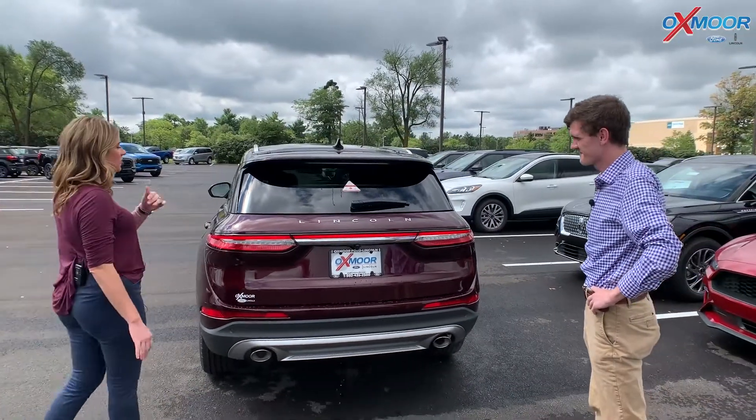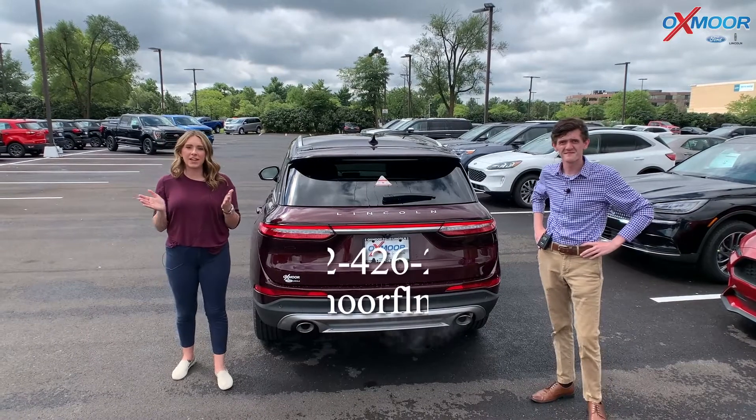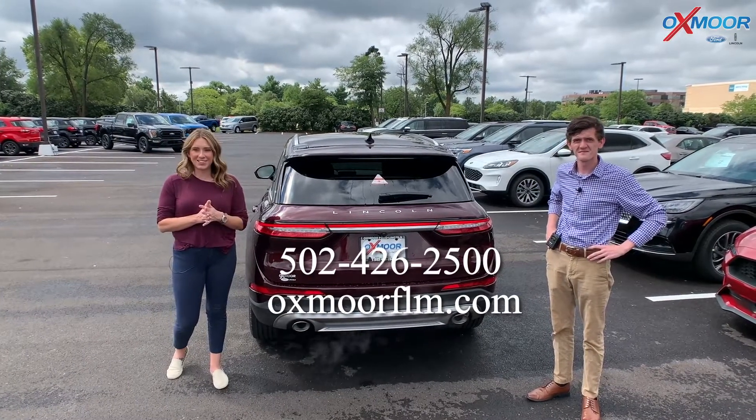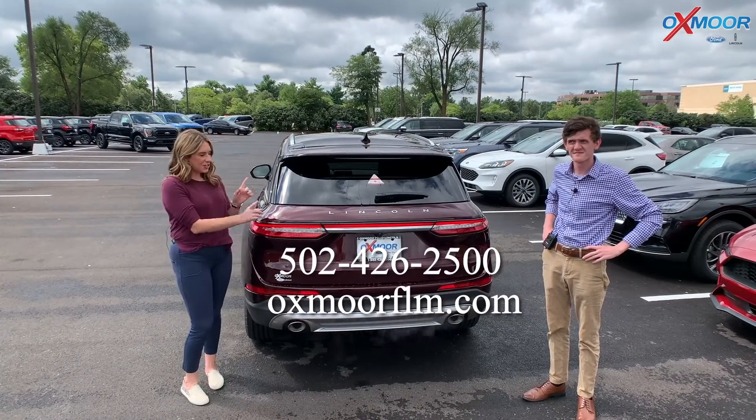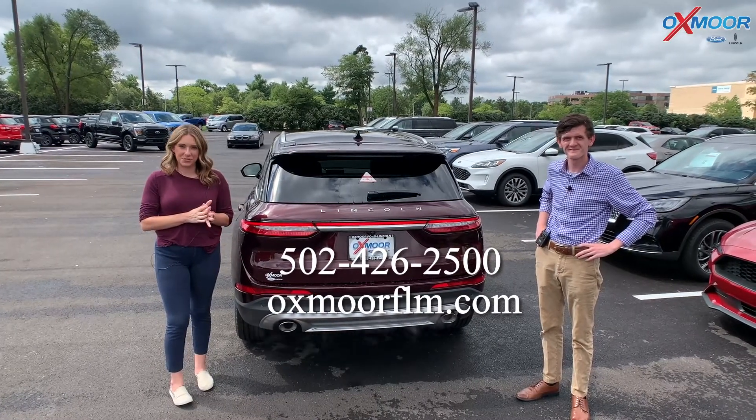Thank you so much, Jacob, for talking about this vehicle. If you have any questions, please feel free to let us know — all of our contact information will be listed right here. We appreciate you all watching and we will see you soon. Bye.